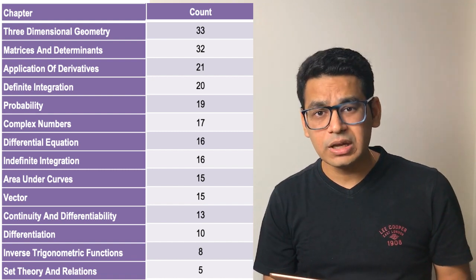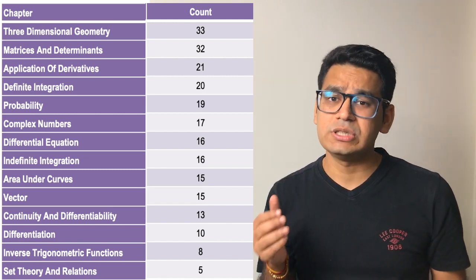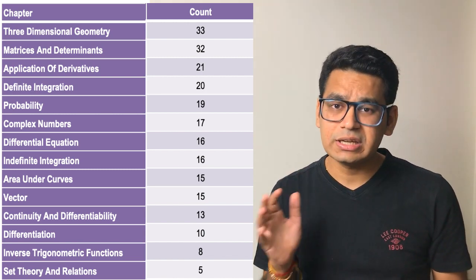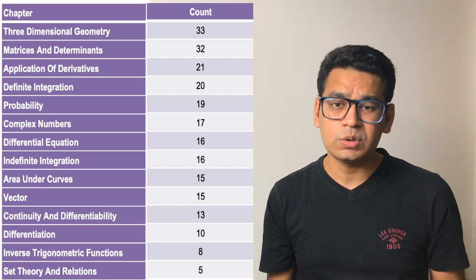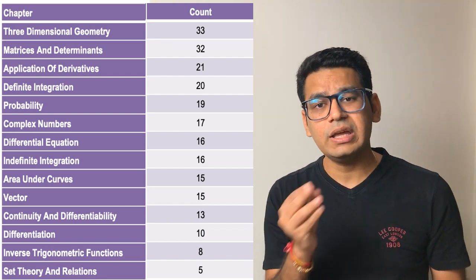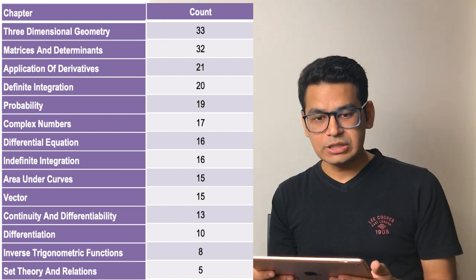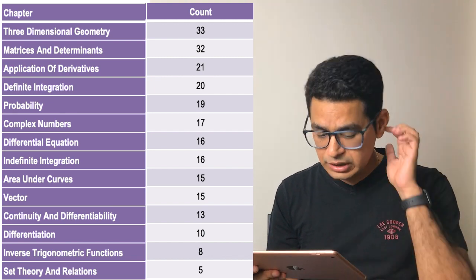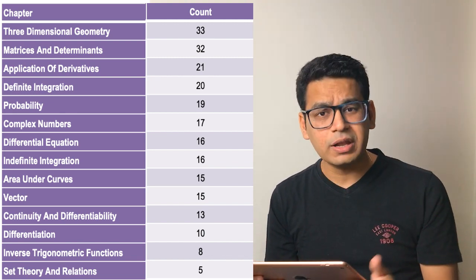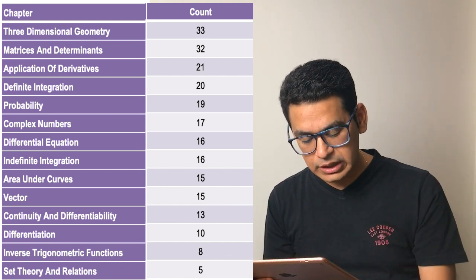So if you are in class 12th or a dropper, please make sure you study in the order shown, because we are talking directly from what has happened in the last 10 years. After that, the important class 12th topics are application of derivatives, definite integration, probability, complex numbers — though complex numbers will be shifted to class 11th — differential equations, area under curves, and so on.